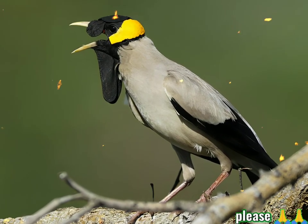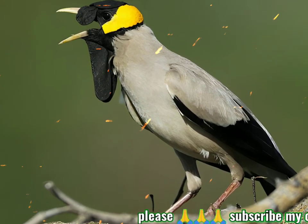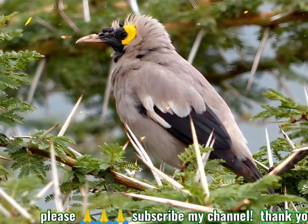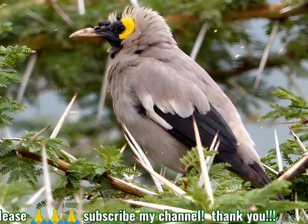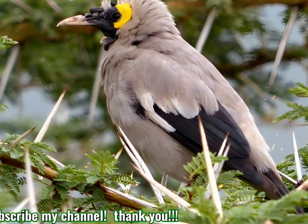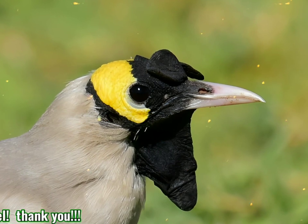The waddled starling, Creatophora cinerea, is a nomadic resident bird in eastern and southern Africa. It is a species of grassland, open woodland, and cultivation. This is the only African starling that appears to show affinities with the Asian starlings, particularly the genus Sternus.